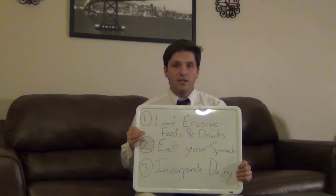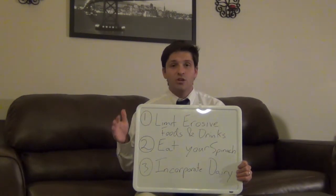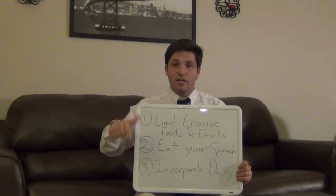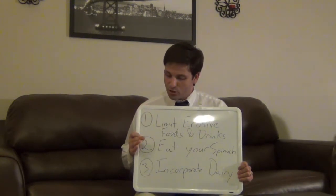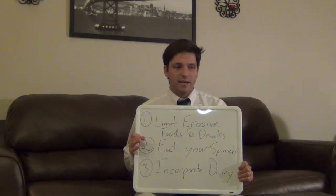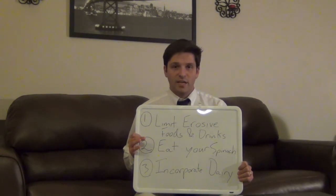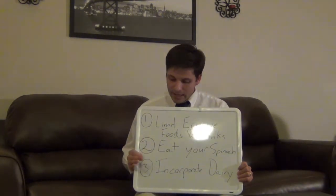If you incorporate foods like spinach, rhubarb, bananas — there are a ton, you can look them up online and I'll provide a link to oxalate-rich foods — you can get basically the same effect as some of these topical agents at the dentist's office, just by eating a healthy green vegetable.